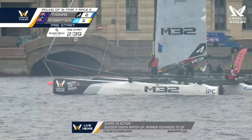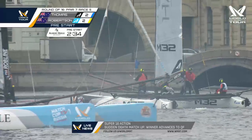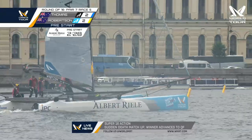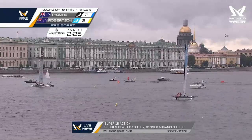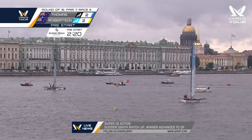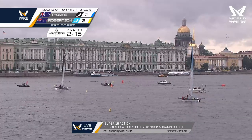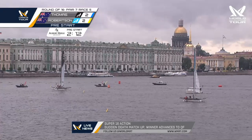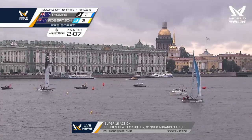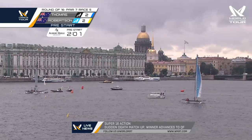40 seconds to go to the pre-start. Stephen Thomas here with the blue flag and the black boat entering above the signal boat, and light blue is Phil Robertson who will enter below the signal boat in about 25 seconds. There's the signal boat — the white powerboat to the right, the windward end of the starting line. Both boats will cross that line in 2 minutes 15 seconds.